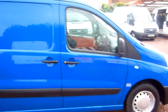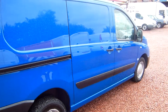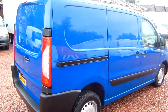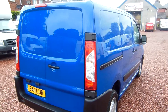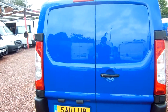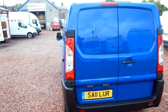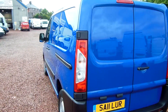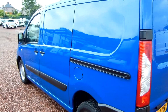It's a Peugeot Expert HDI, a 1.6 litre diesel engine, that comes in factory blue. It has 28,000 miles on the clock and it's had one service to go along with its very low mileage, with the stamp in the service book as well. So it's a 2011 model, registered in 2011.